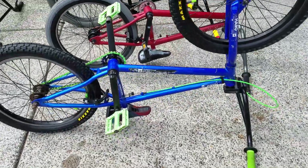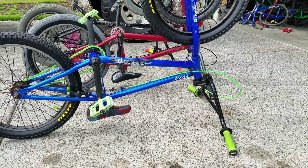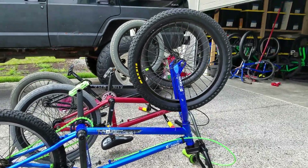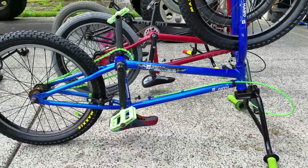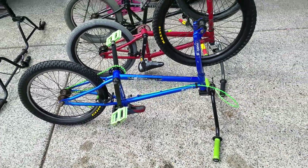This bike is a 2016 Haro Downtown. This one I paid the most for — it's the first one I bought. It's pretty good and it's got a little bit of aftermarket parts on it.